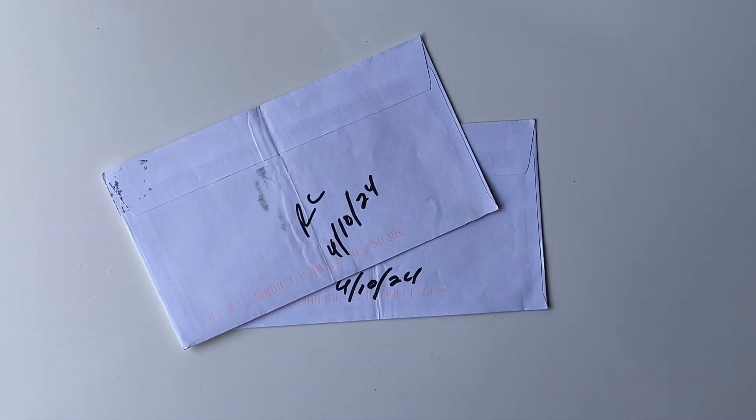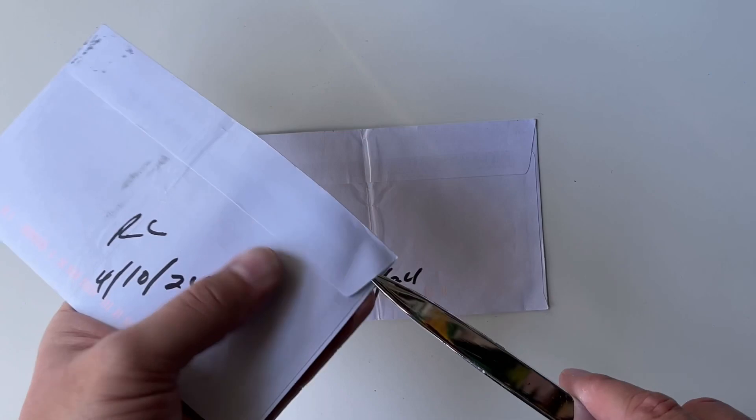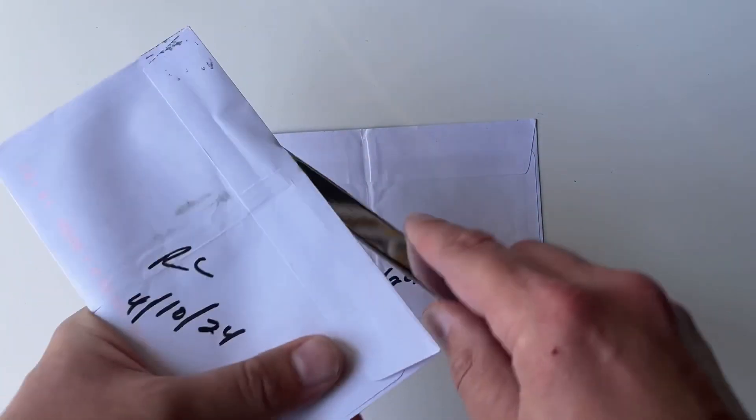Hello everybody. I received two autographed return requests through the mail today. I'm making this video with the intent of uploading it within the next couple of days, which I don't usually do, but this is a really important video because they should both be Richard Petty.